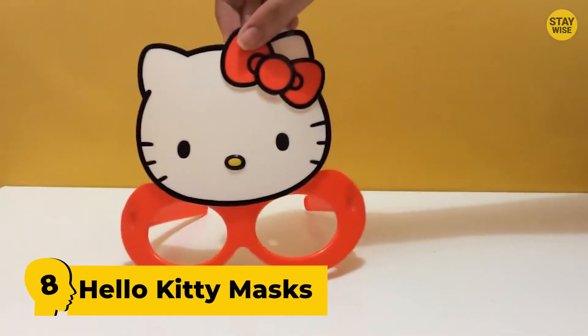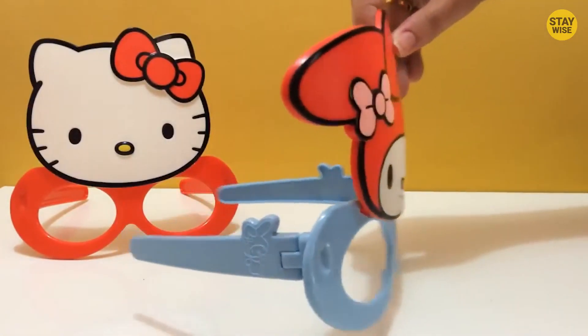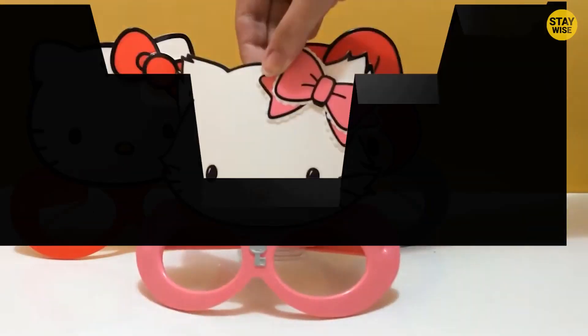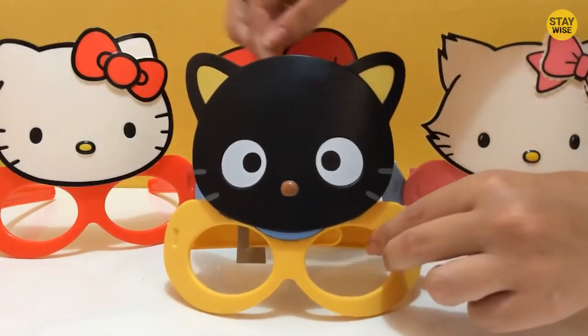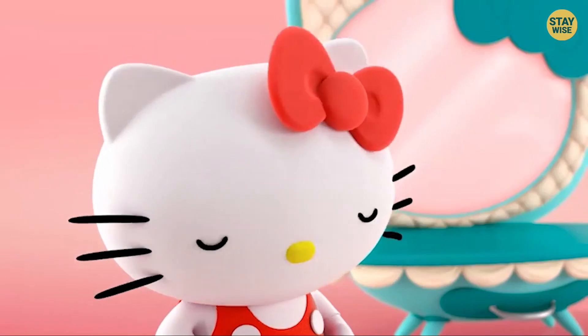Number 8: Hello Kitty Masks. These toys are big, weird-looking glasses with a huge kitten in front of them. They come in different colors and different-shaped kitties, so you have to wear the glasses while the plastic kitten covers your forehead. How do kids even play with that?